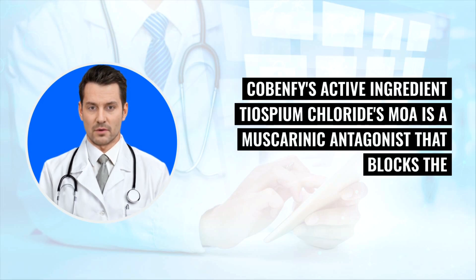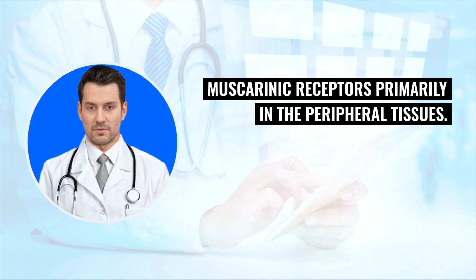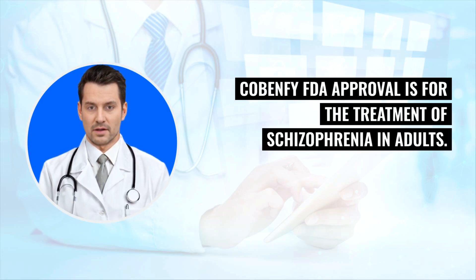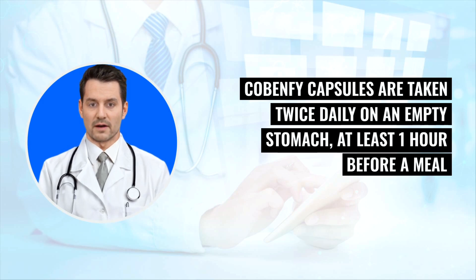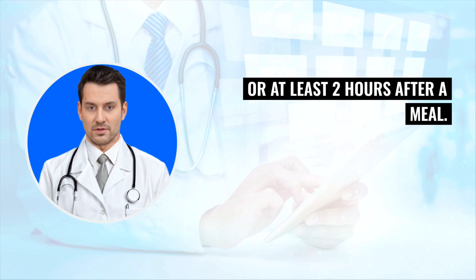Cobenphi's active ingredient trospium chloride's MOA is a muscarinic antagonist that blocks the muscarinic receptors primarily in the peripheral tissues. Cobenphi FDA approval is for the treatment of schizophrenia in adults. Cobenphi capsules are taken twice daily on an empty stomach, at least one hour before a meal or at least two hours after a meal.